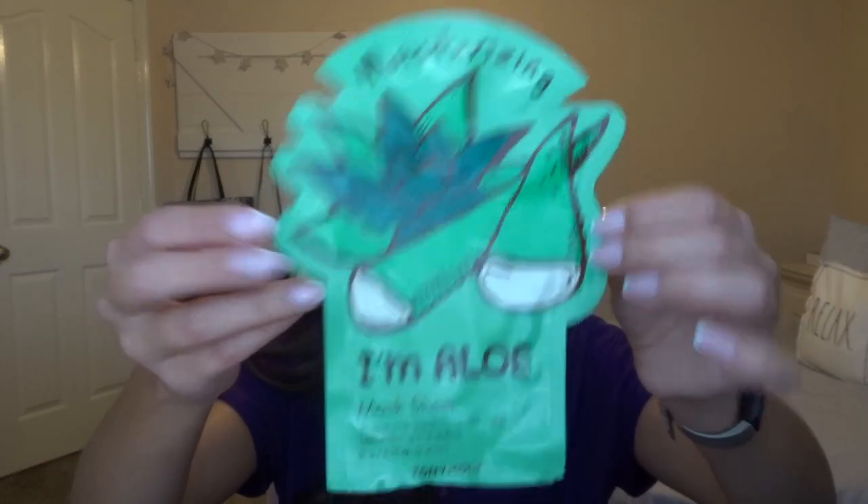I also finished two Tony Moly sheet masks. The first is the I'm Honey sheet mask, supposed to be good for removing bacteria. I don't notice a huge difference with sheet masks overall, but if my skin is red and irritated after popping pimples, putting on a sheet mask does make it a little less inflamed. The second is the I'm Aloe moisturizing mask — I really like it too. They just feel nice and like I'm pampering myself.